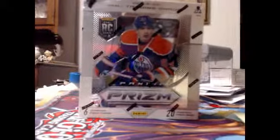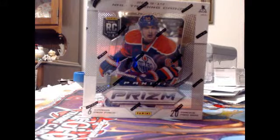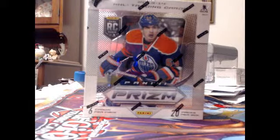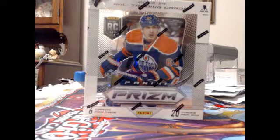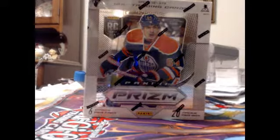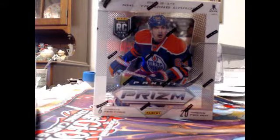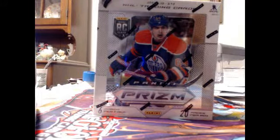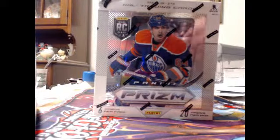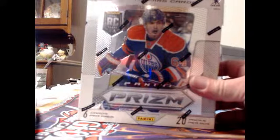Okay, here we go. We are starting off here tonight with 2013-2014 Panini Prism NHL Hobby Box, break number 517. I want to thank everybody for joining me and thank you for participating in my breaks. I am going to be running some more of these hockey breaks. This is my first break that I'm doing for hockey, and I hear there's someone in here it's their first time watching a break also, so it's a first for both of us.